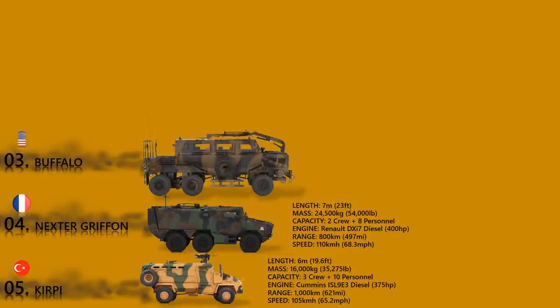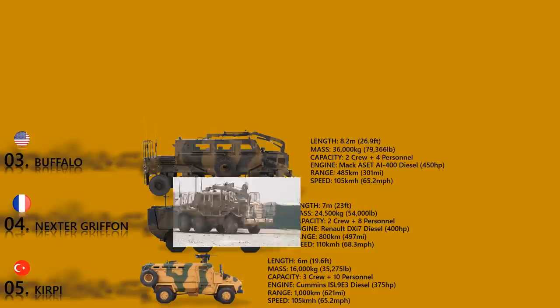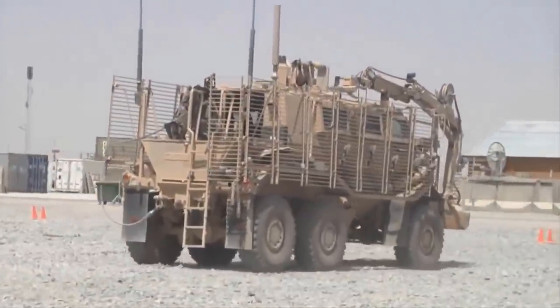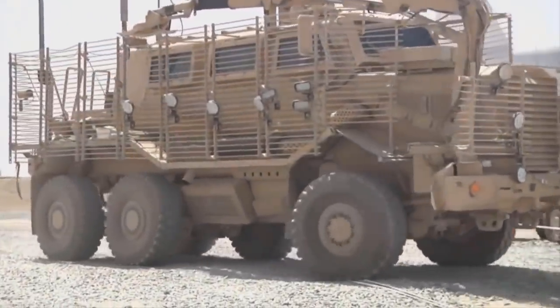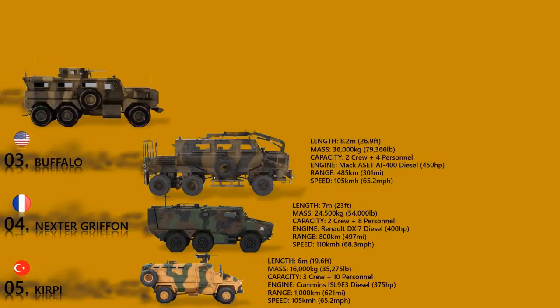Buffalo. The Buffalo is a specialized route clearance vehicle used for route proving and to dispose of discovered mines, IEDs, and other explosive hazards. It is one of the largest MRAPs ever built, classed as a Category 3 MRAP. The United States currently operates 200 of these vehicles, and it is also in service with Canada, France, and the United Kingdom. It was used extensively during the Afghan and Iraq wars. The Buffalo can withstand a blast of 21 kg of TNT equivalent under any wheel or 14 kg anywhere under the hull, with all-round protection against 7.62 mm NATO rounds. Buffaloes in combat zones are fitted with slat armor for additional protection against RPG rounds.